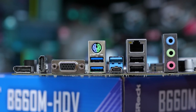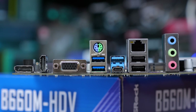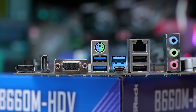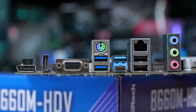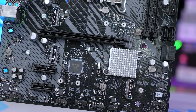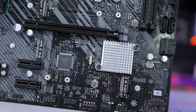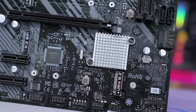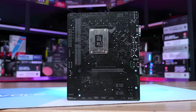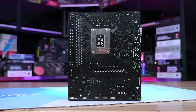The Core i9-12900K, for example, has a minimum clock frequency target of 3.2 GHz, which it can sustain during all-core workloads. Anything less than that is out of spec. Now, whether or not anyone would pair a board like the ASRock B660M HDV with a Core i9-12900K is entirely beside the point. Frankly it's unlikely anyone would, but that doesn't make false advertising okay. You can't claim to support anything you can't run within spec.